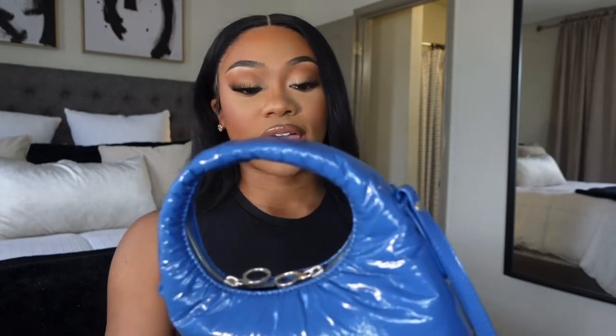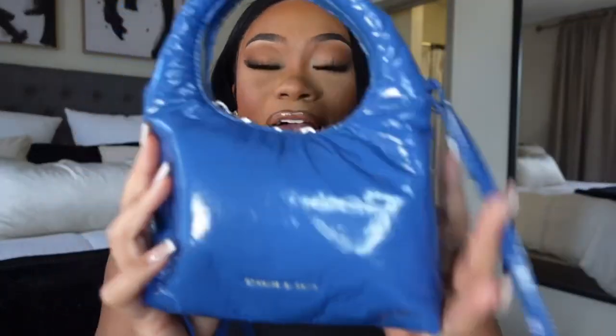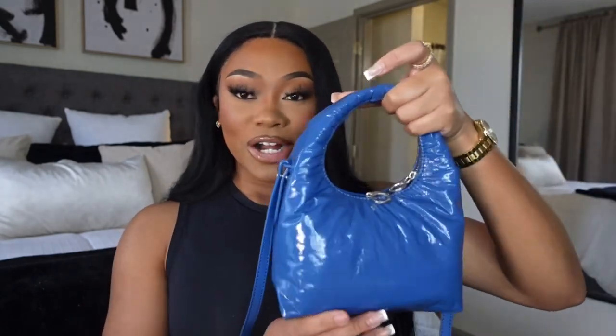This bag is from Charles and Keith — I'll make sure to link it in the description box if you're looking for an affordable bag. It was about $60, so super affordable and great quality. Keep in mind, I don't have my phone in my bag right now, but if I rearrange some stuff it could fit in there. So let's open her up! This is my first 'What's In My Bag' video, so please don't judge me if it's not super detailed.